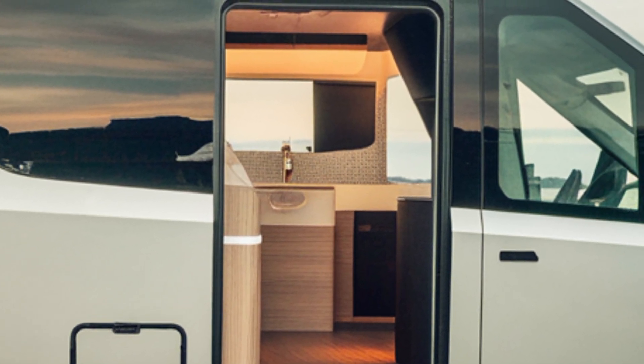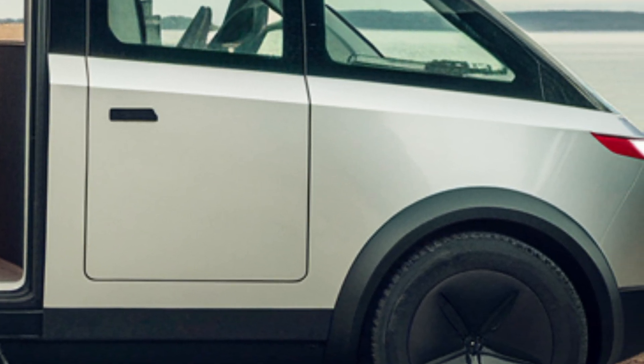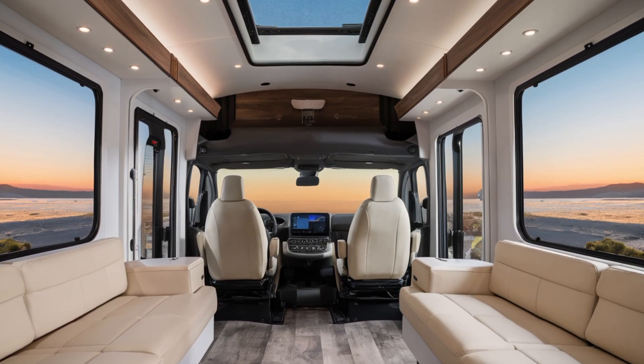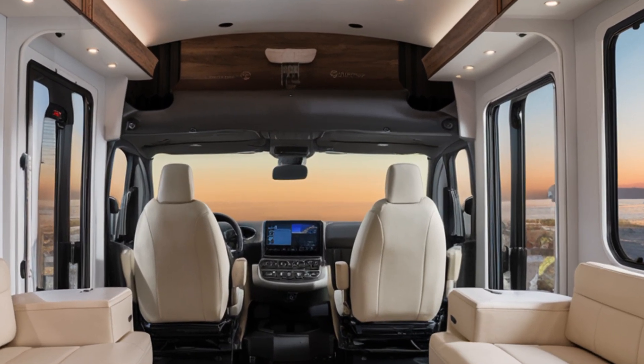The integrated solar panels not only add to its futuristic look, but also enhance its eco-friendly appeal, providing supplementary power for extended off-grid adventure. The rear features a retractable awning for outdoor setups and ample storage space for all your travel essentials.